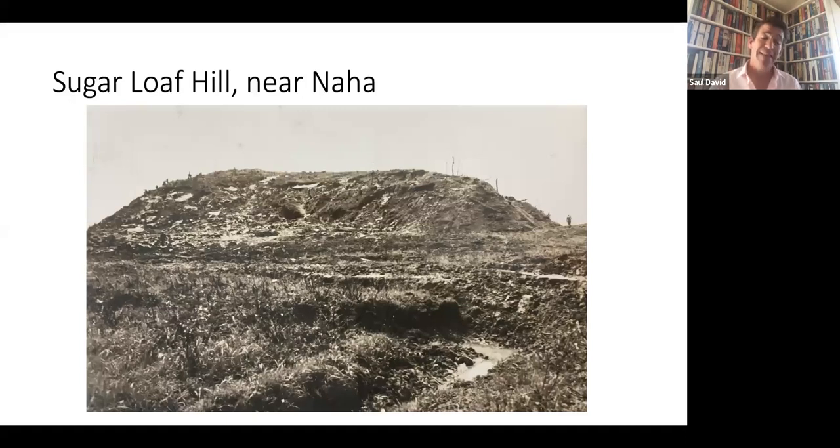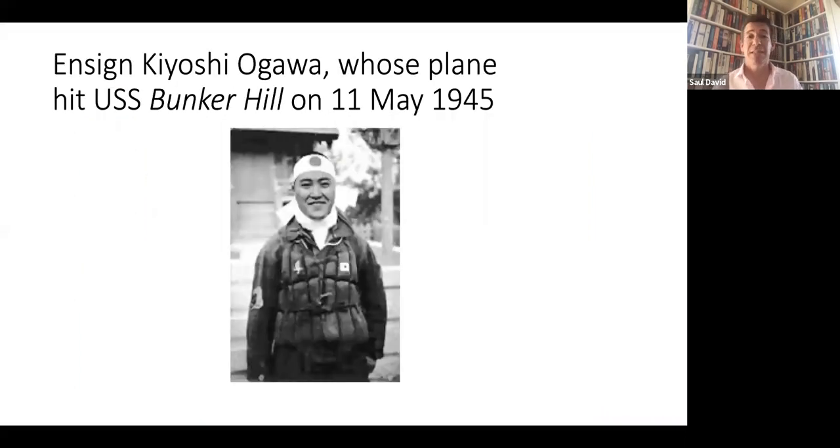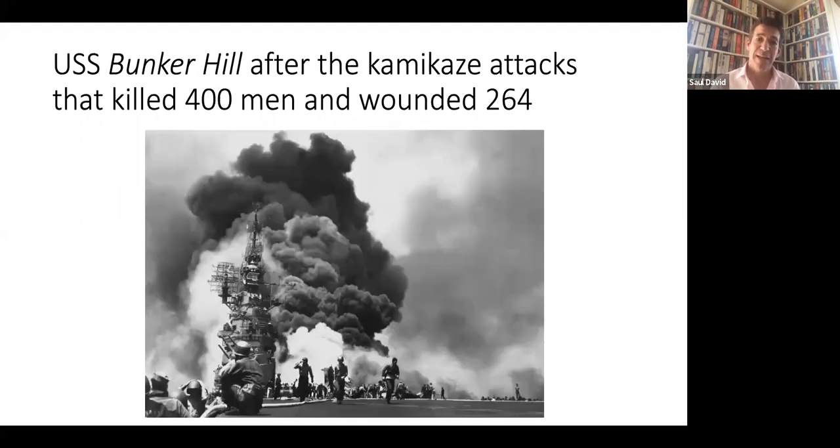She wrote later: 'At the time, I thought it was natural he would die. It would have been shameful for him to go on living.' Only after his death — possibly crashing his plane into the aircraft carrier USS Bunker Hill on the 11th of May, causing fires that killed almost 400 US sailors — did she discover she was pregnant. Another kamikaze pilot, Ensign Kiyoshi Ogawa, definitely did fly one of the two planes that hit the Bunker Hill. Here's the Bunker Hill itself after those two planes crashed into it — 400 killed and 264 wounded. The USS Bunker Hill did not sink, but so many people lost their lives.